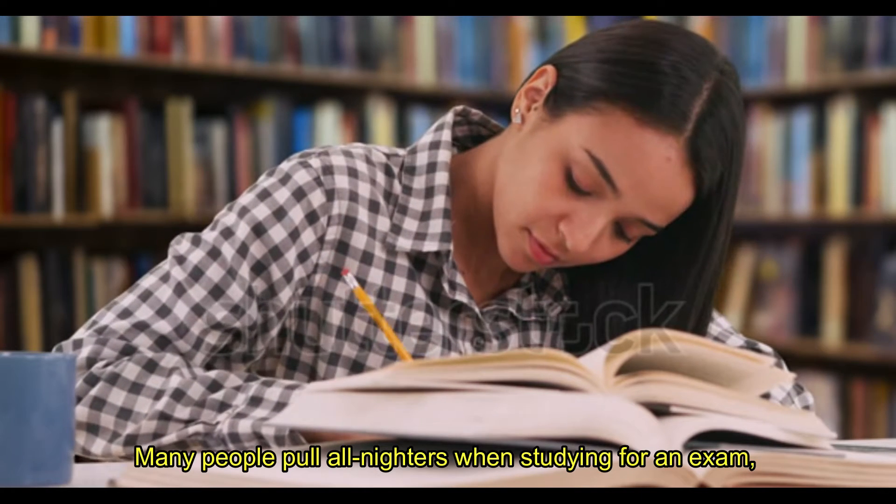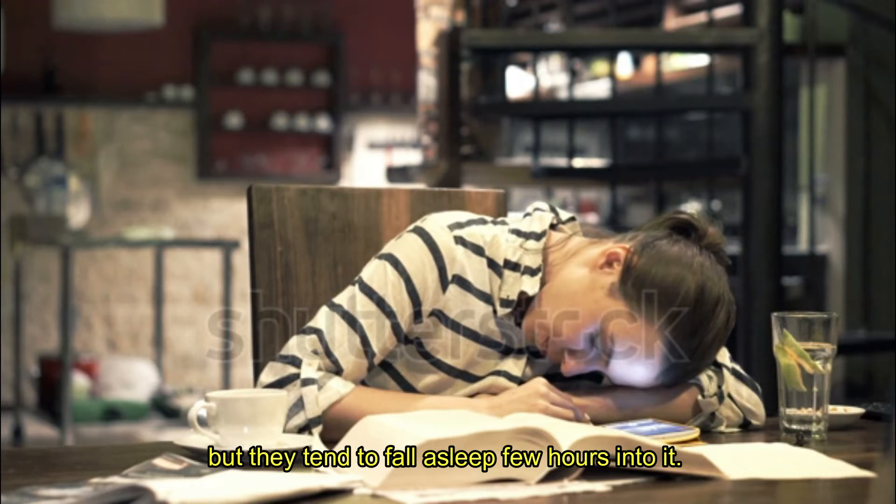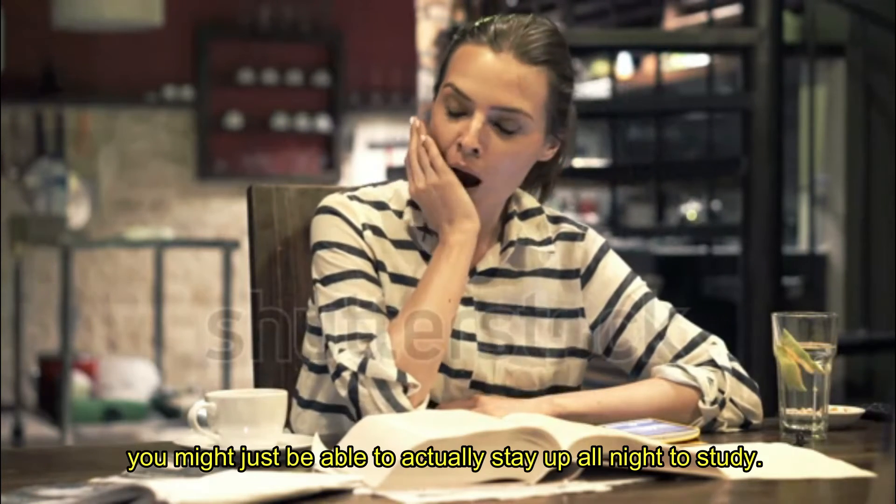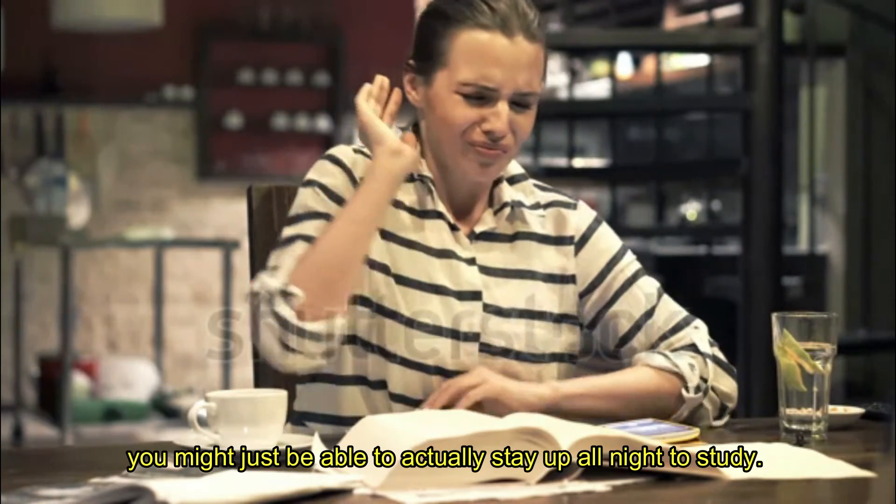Many people pull all-nighters when studying for an exam, but they tend to fall asleep a few hours into it. Of course, if you have planned your night and studying method, you might just be able to actually stay up all night to study.